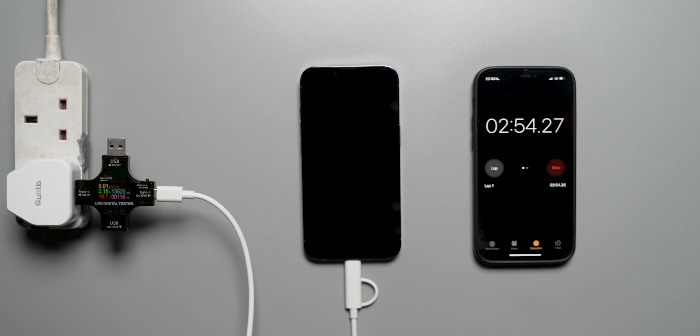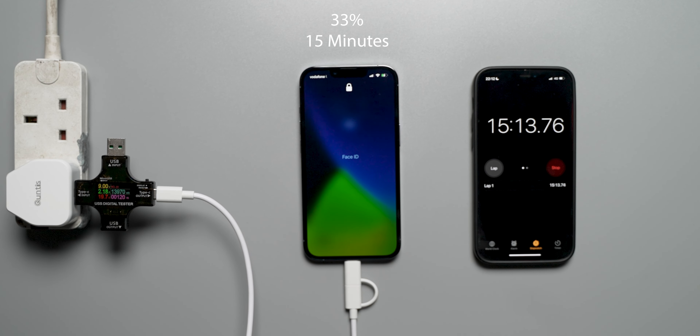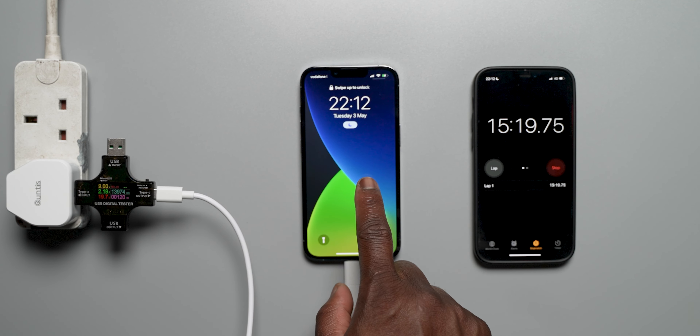At the 15 minute mark, the iPhone 13 Pro is now at 33%. In terms of the wattage reader, it is pretty much at 19.7 watts — effectively all of the 20 watts available — which is really good, meaning that the iPhone at these early stages is charging at maximum speeds.